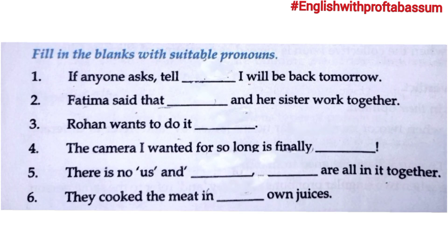Next exercise: Fill in the blanks with suitable pronouns. First: 'If anyone asks, tell ___ I will be back tomorrow.' Here 'anyone' could be singular or plural, so we can use 'them.' Second: 'Fatima said that ___ and her sister work together.' Fatima is female, so the pronoun is 'she' — 'Fatima said that she and her sister work together.'